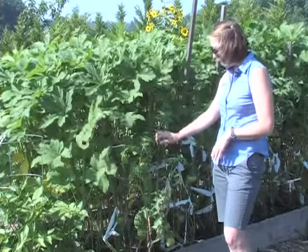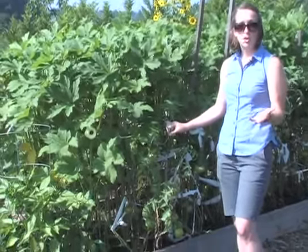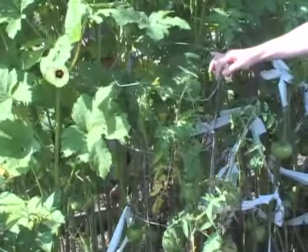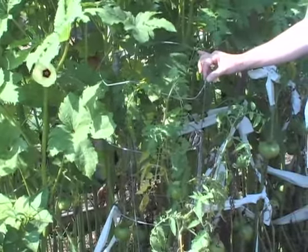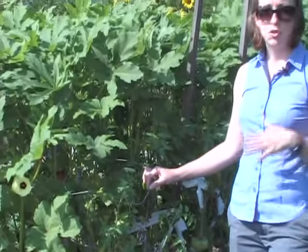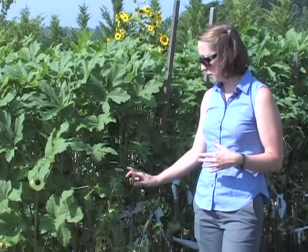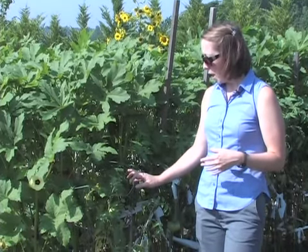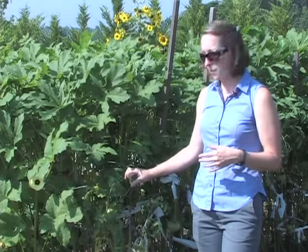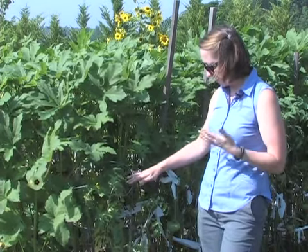These tomatoes have tomato cages on them. Tomato cages are one way of trellising your tomatoes — your tomatoes should be trellised because you'll have fewer disease problems and it's easier to harvest them as well. There are several different ways to trellis tomatoes shown here in the garden in these different beds. You can use stakes and string, or you can use tomato cages, which are readily available at most garden centers. With cages, you'll get fewer tomatoes but bigger tomatoes compared to staking.